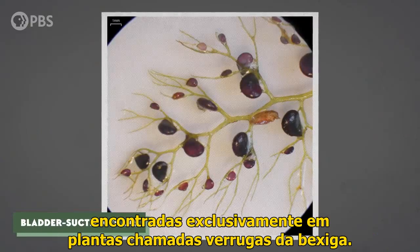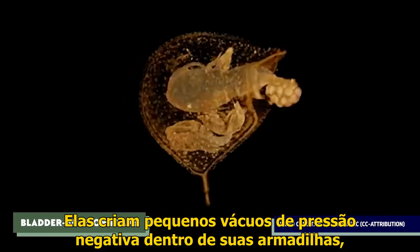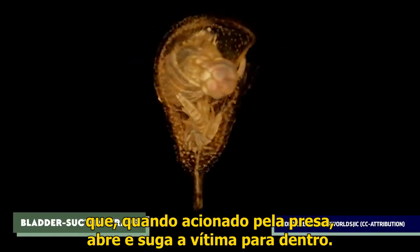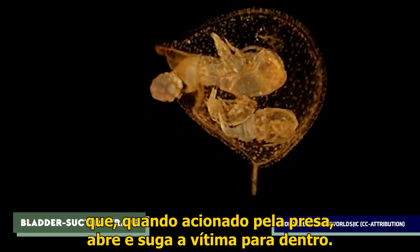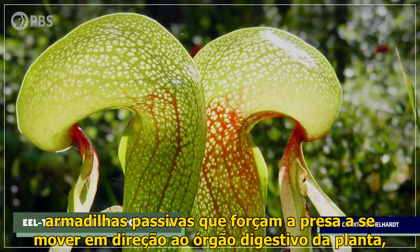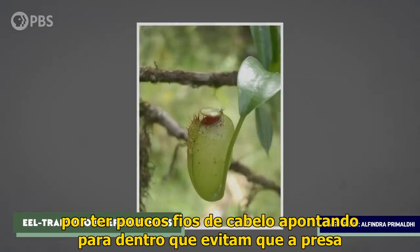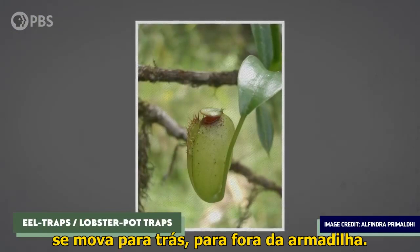Bladder suction traps are found exclusively in plants called bladderworts. They create little negative pressure vacuums inside their traps, which, when triggered by prey, pop open and suck the victim inside before snapping closed. Finally, there are eel traps or lobster pot traps — passive traps that force prey to move towards the plant's digestive organ by having little inward-pointing hairs that keep prey from moving backward out of the trap.